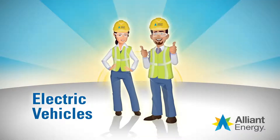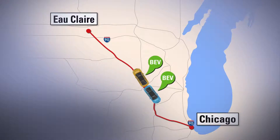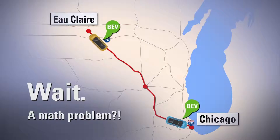What makes plug-in electric vehicles so unique? Two fully charged battery electric vehicles, BEVs, leave Madison traveling on I-90 in opposite directions — one bound for Eau Claire, the other for Chicago. How many miles per gallon will each expect during the trip?